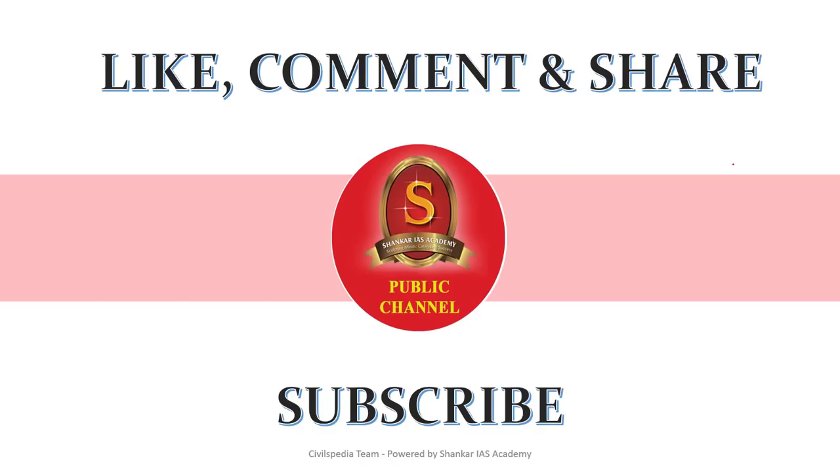With this, we have come to the end of today's news analysis. If you like the video, please do like, comment and share. Subscribe to the Shankar IAS Academy YouTube channel for latest videos and updates. Thank you.